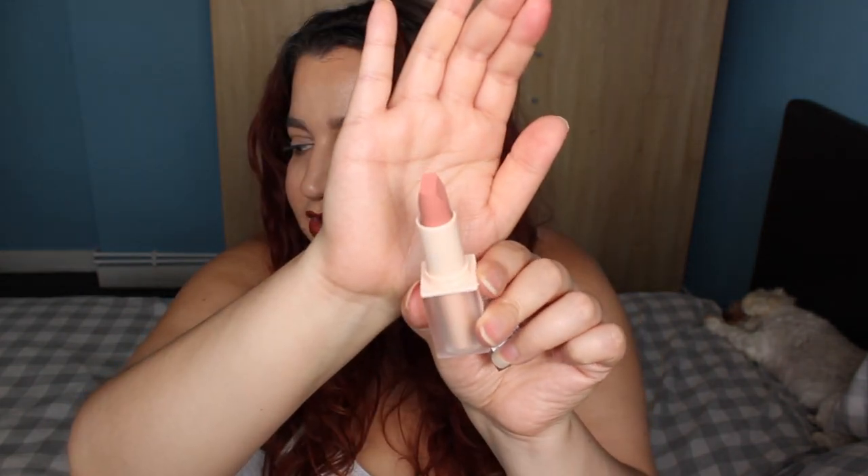Just look at that shade — it's stunning, it's got an R on the bullet. Let me tell you, the formula of these is insane. I have not stopped wearing them since I got them — Revolution actually sent them to me as I've done some content for them. They've got intense pigment — one swipe and you're good to go.